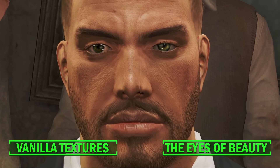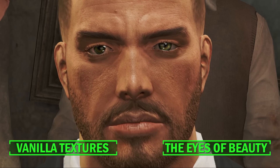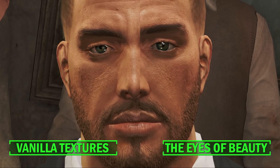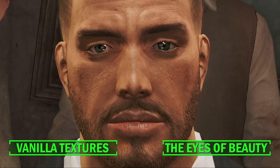But the Eyes of Beauty does an outstanding job of addressing these issues in full, replacing the eyes with crisp, realistic textures that have a vibrancy that makes you believe the characters you're looking at are alive in a sense, which helps greatly with that good old immersion.